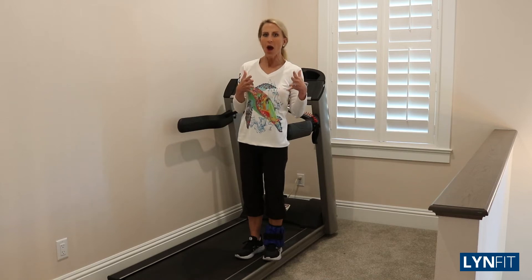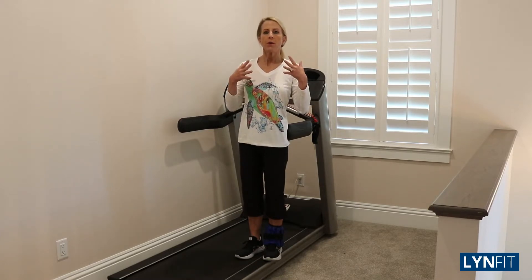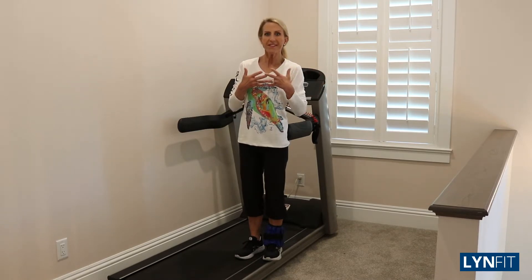Hey there! Do you have a pain in the butt? I'm answering your questions today about sciatica. Lots of emails coming in because we're either overexercising, which can be a cause, or we're sitting too much.